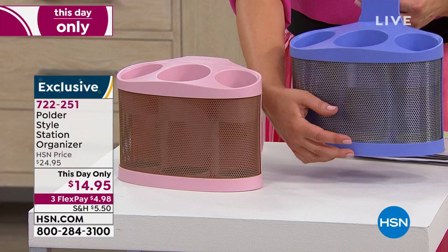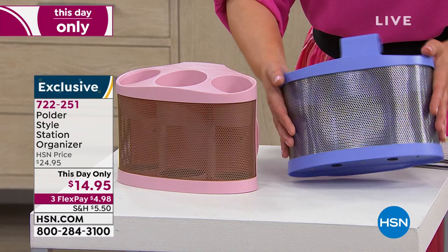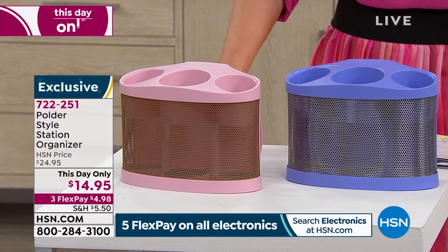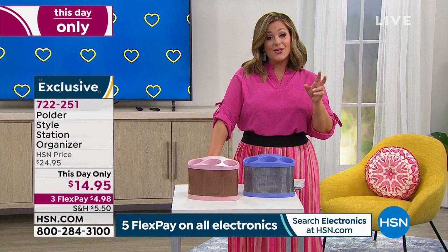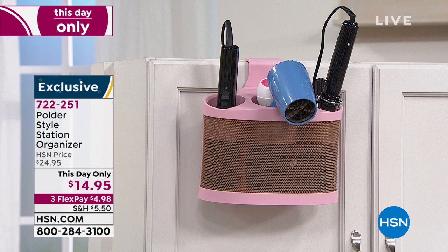You've got cord wrap stations. You can put this on the cabinet door, whether it's on the inside or hanging on the outside. They're heat resistant up to 500 degrees, and because of the cool mesh you can see what's going on inside and know that it will oxygenate — air pumping through. This day-only price is $14.95, typically $24.95, valid only till midnight. We've got it in blush and in purple. 722-251 is your item number.